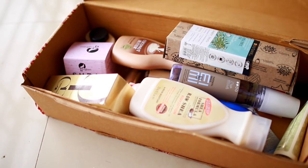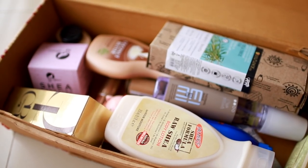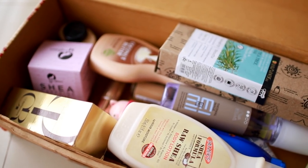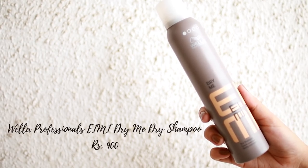Hey everyone, today's video is going to be my Nykaa sale haul. All of the products I picked up are going to help you take care of your skin this winter, so if you want to see everything I picked up, keep on watching.